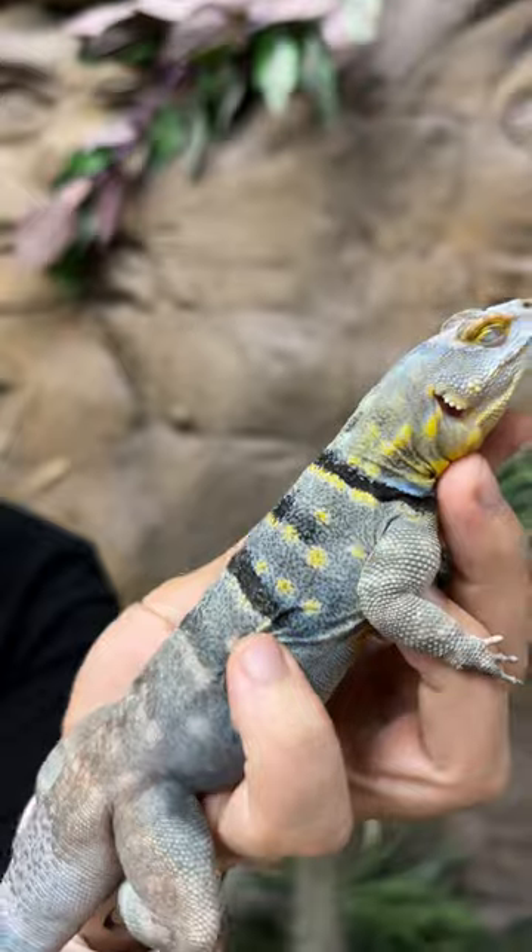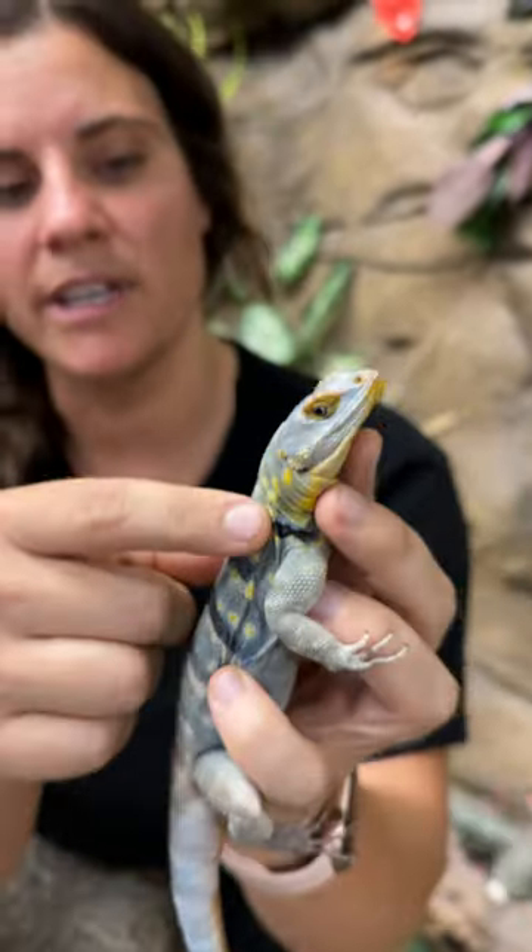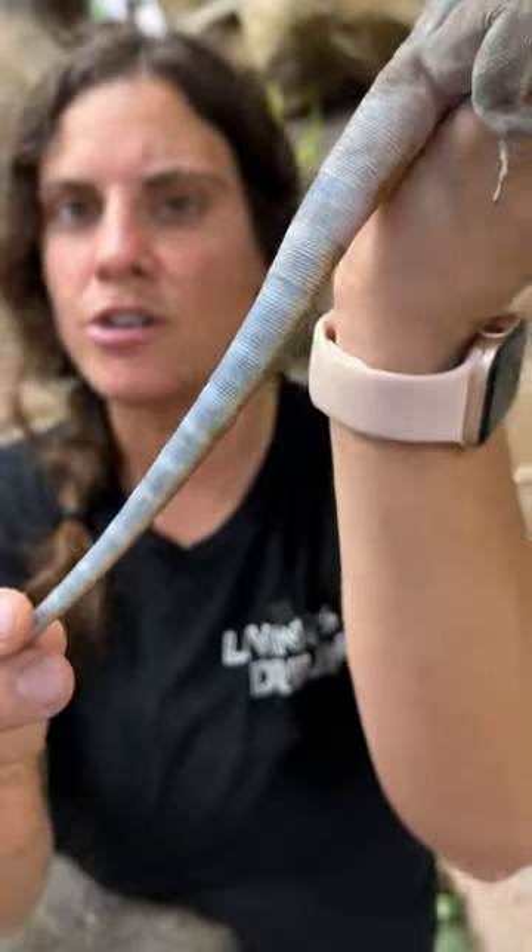Look how beautiful he is. Look at those different variations of blues. So he's got a really light blue, he's got a dark blue, and he's got that turquoise blue on the bottom.